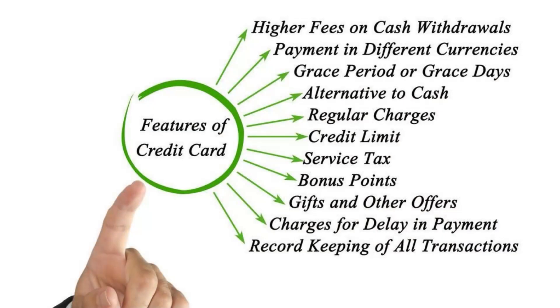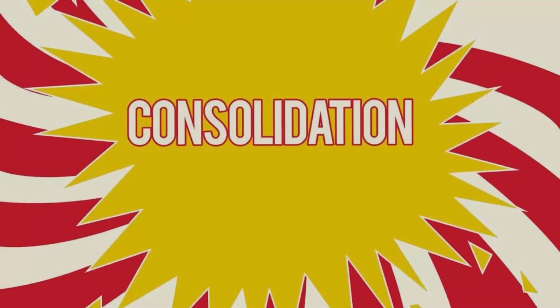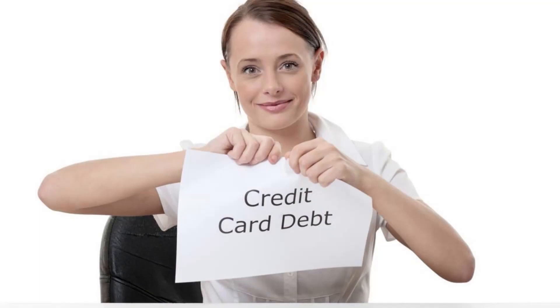How can you consolidate your credit card debts without affecting your credit report? Number one, use credit card debt consolidation programs.